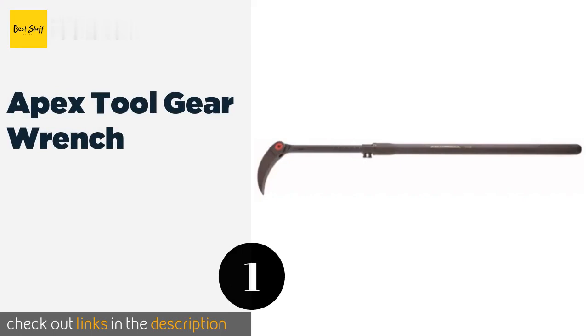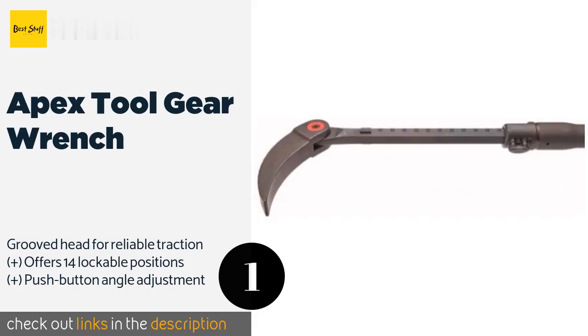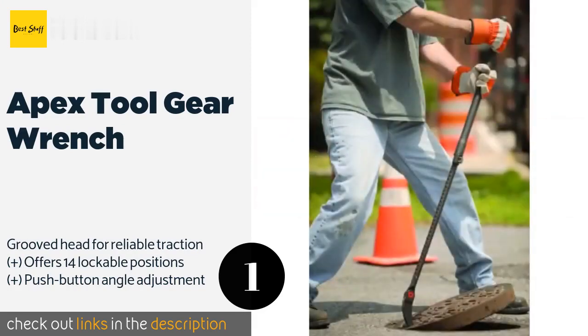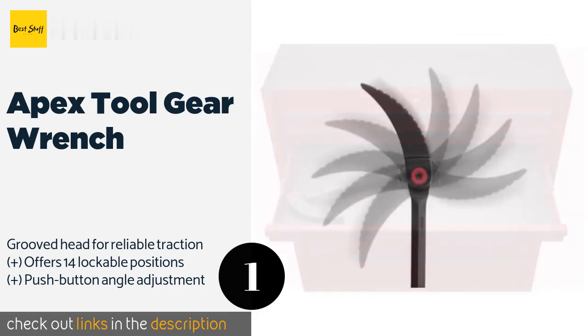The number one is Apex Tool Gear Wrench. If you're never really sure what challenges your next job may pose, the Apex Tool Gear Wrench might be a good choice. It can extend to a length of 48 inches when you need leverage, or you can shorten it to 29 inches for working in tight areas. The price is approximately $86.